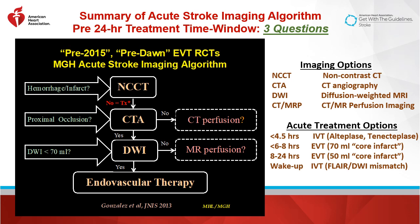Question one: is there a hemorrhage or large well-established infarct that would be a contraindication to IV or endovascular treatment? Question two, using CTA: is there a proximal large vessel occlusion that is a target for endovascular clot retrieval or endovascular thrombectomy? And question three: is there a large well-established infarct core that would be a contraindication to either IV or endovascular treatment?